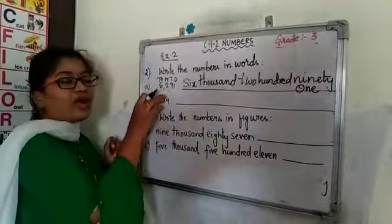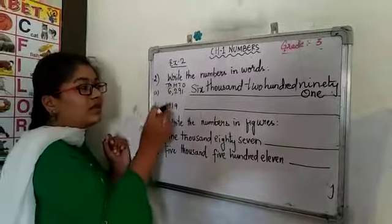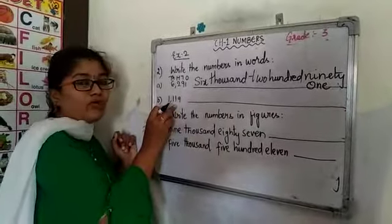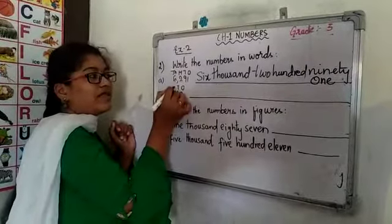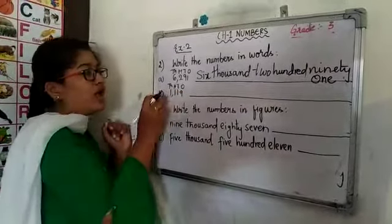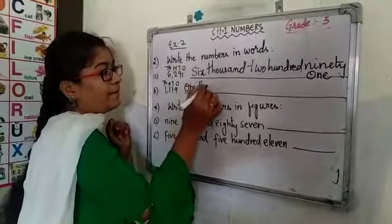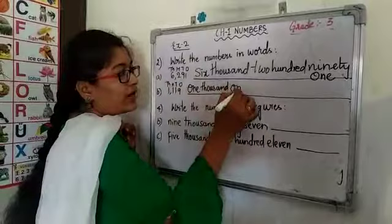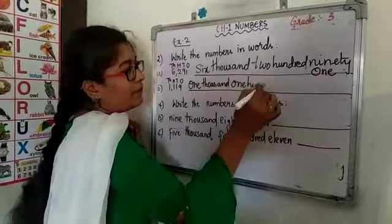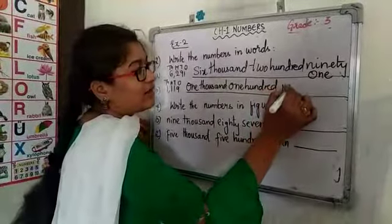Don't forget to place the comma after finishing the period, that is after the 1s period. Similarly, we are going to write the number name of the next example. Before going to write the number name, write the place values: 1s, 10s, 100s and 1000s. 1 is in the 1000s place, so we will write 1000. Then 1 is in the 100s place, so 100. Combine the 1s and 10s place — that is 90.